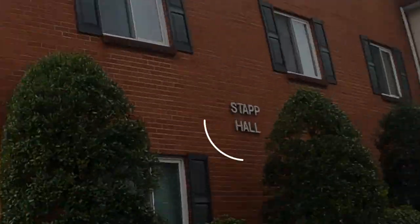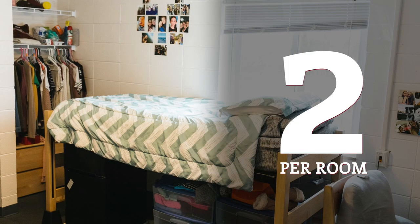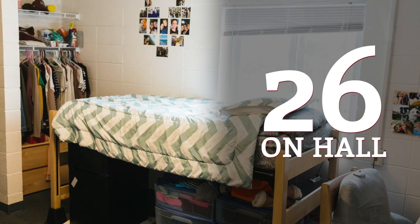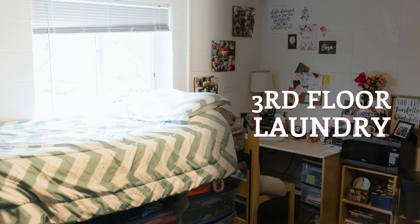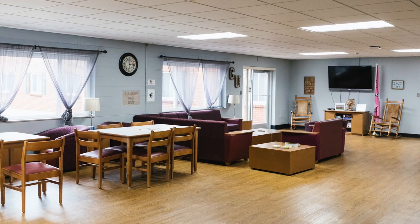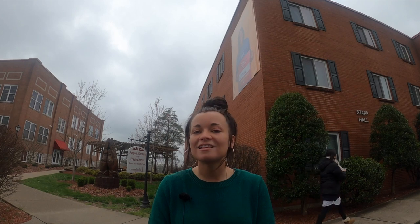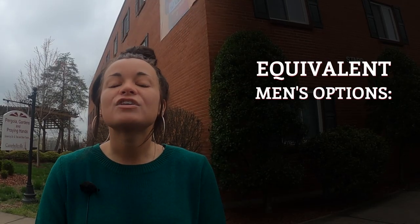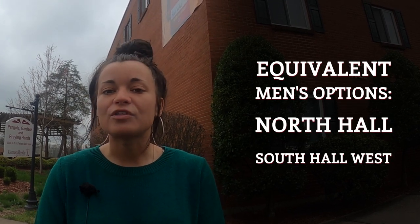This is Stap Hall, one of two housing options for females on campus. It's the more traditional style — two girls per room, with about 26 girls per hallway sharing a community-style bathroom. Laundry facilities are on the third floor so residents don't have to go anywhere else. The main floor has a large lobby with good study space and areas for events planned by resident assistants and the resident director.